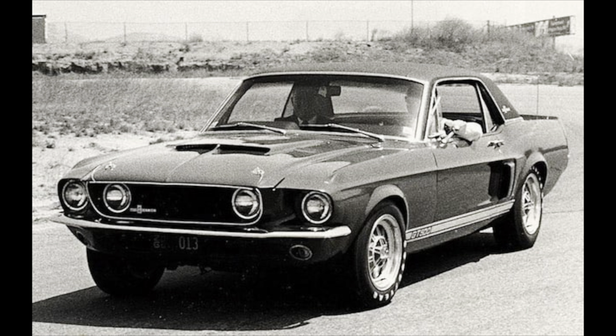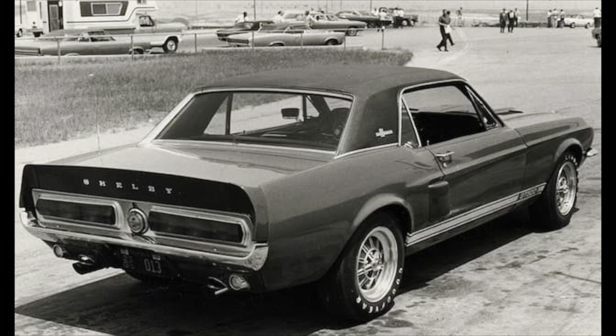Little Red had a new 1967 Shelby nose, spoiler, and side scoops added. Out of the three cars, it was the one that was the most modified and test-raced. It also had full 1967 Shelby GT500 independent rear suspension.